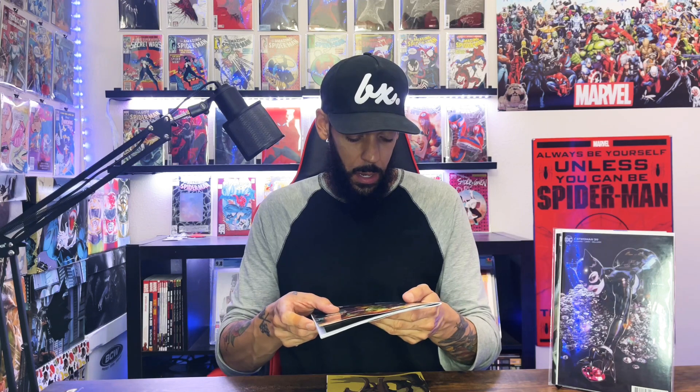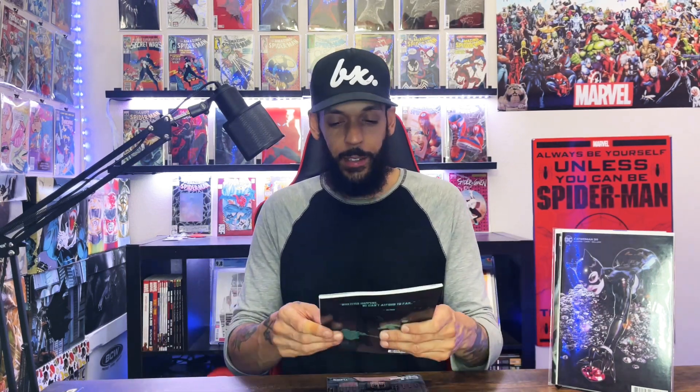Then we got Joker issue 11, cover C — this is the Kael Ngu variant. Oh, this is dope. Batman Urban Legends issue 11 — I got this one just for the cover. And the last one is What's the Furthest Place From Here issue three.